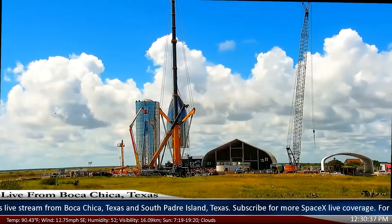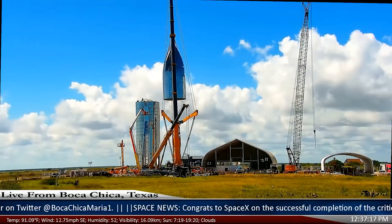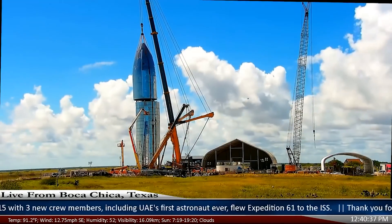SpaceX workers, third-party individuals, third-party contractors — they all put their heads together and really made this thing happen. These guys work day in, day out, 24 hours a day. These guys really deserve some props out there.